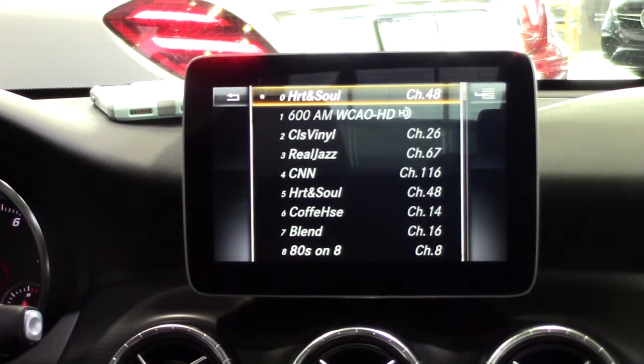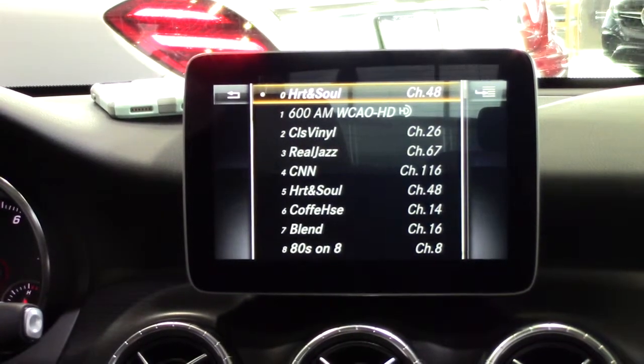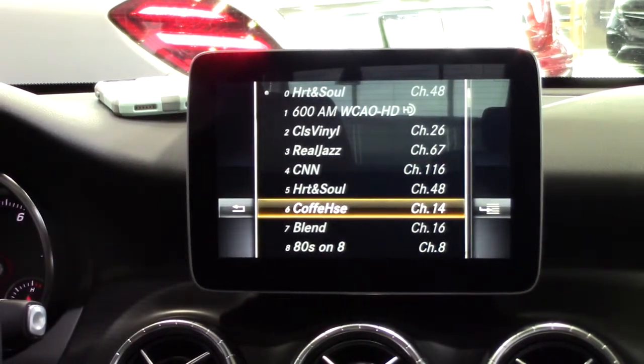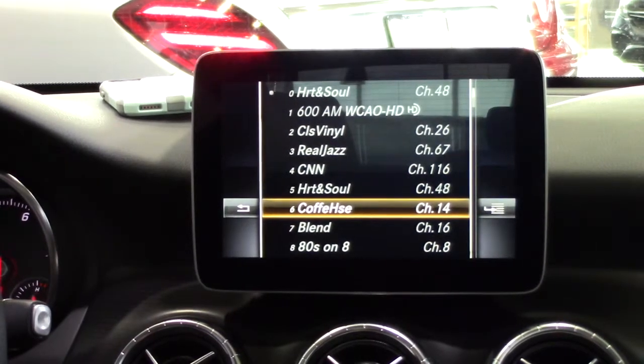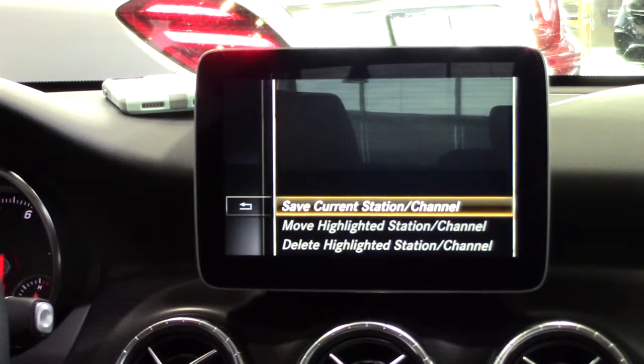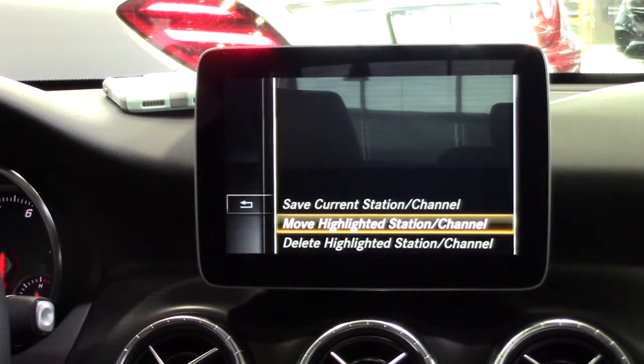Then highlight the station you wish to move. Next to the station, you should see the icon for more options. Using the controller, slide to the right to reveal your options and select move station preset. You can now move the station to the slot you wish and push down to select.